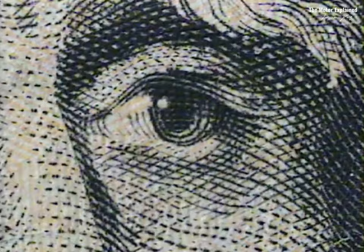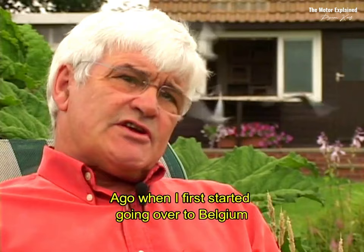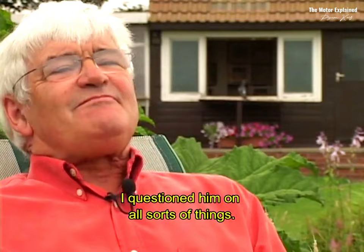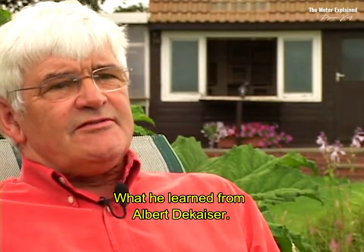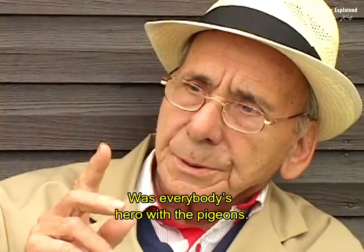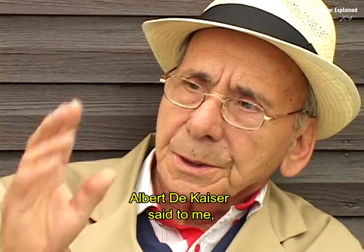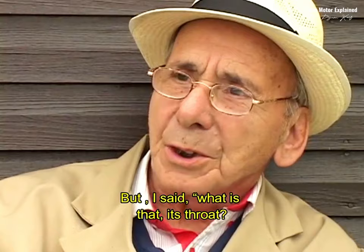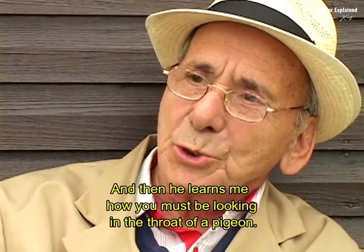I was very fortunate that about 30 years ago, when I first started going over to Belgium, I met Paul Halterman. Being in a quest for knowledge, I questioned him on all sorts of things. He showed me what he learned from Albert de Kayser, who years and years ago in Belgium was everybody's hero with the pigeons. Albert de Kayser said to me, you take a pigeon, it must be a pair for model and his throat. And then he taught me how you must look in the throat of a pigeon.